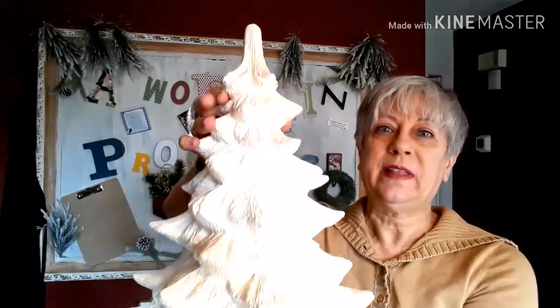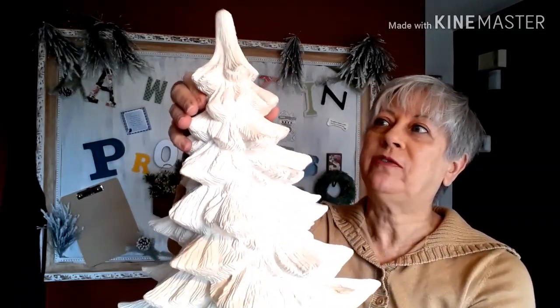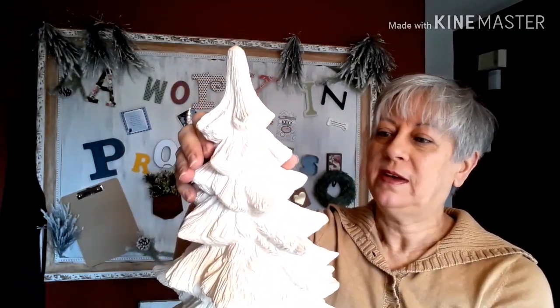That's everything — I didn't do a whole lot of thrifting this past week, but that's what I got. My favorite find is going to be the Christmas tree — the last piece. I'd love to know how you would finish this tree off, and also let me know what your favorite find was from this weekly Sunday thrift haul in the comment section below.